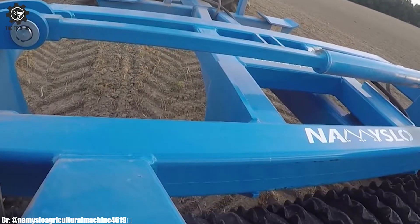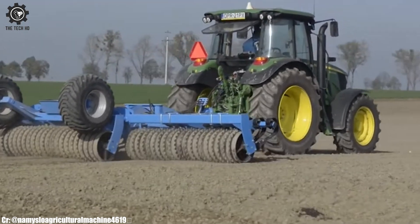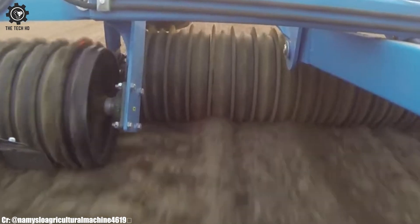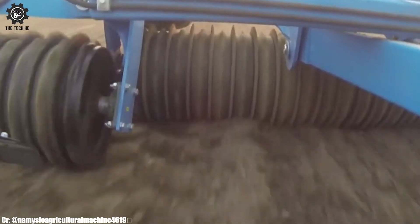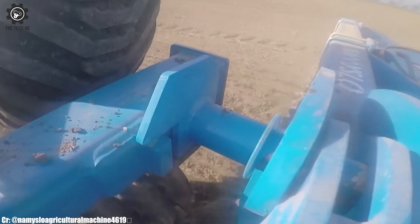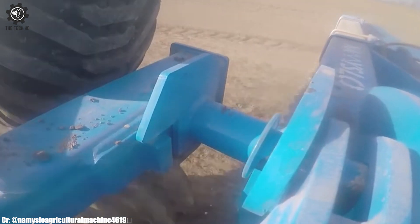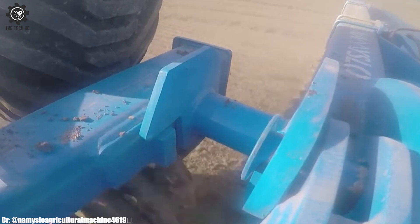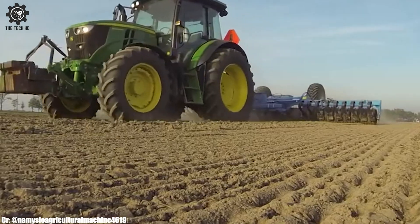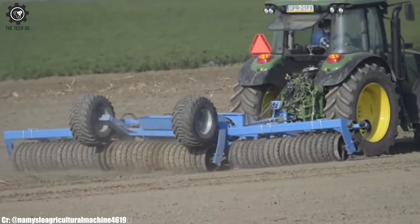Its innovative design promotes soil aeration and water infiltration, leading to improved crop root development. The adjustable settings allow for customization according to soil conditions, providing versatility for various crops and terrains. As a part of conservation tillage practices, the Tiger Cambridge reduces soil erosion and contributes to sustainable land management, embodying the brand's commitment to enhancing soil health and boosting agricultural productivity.